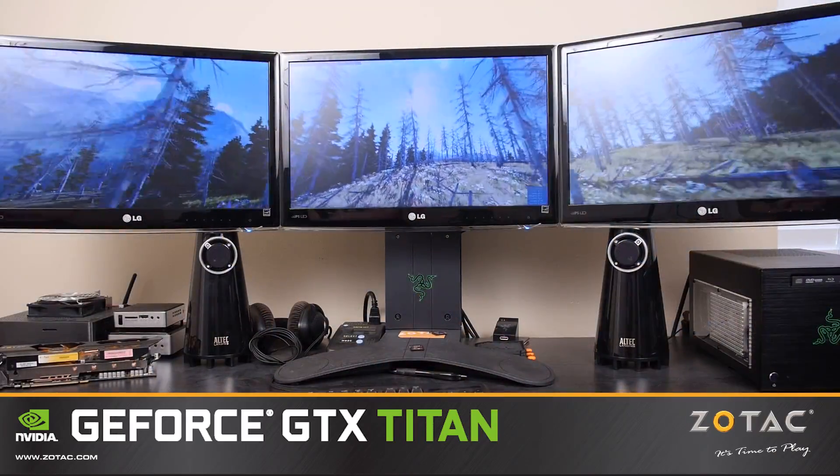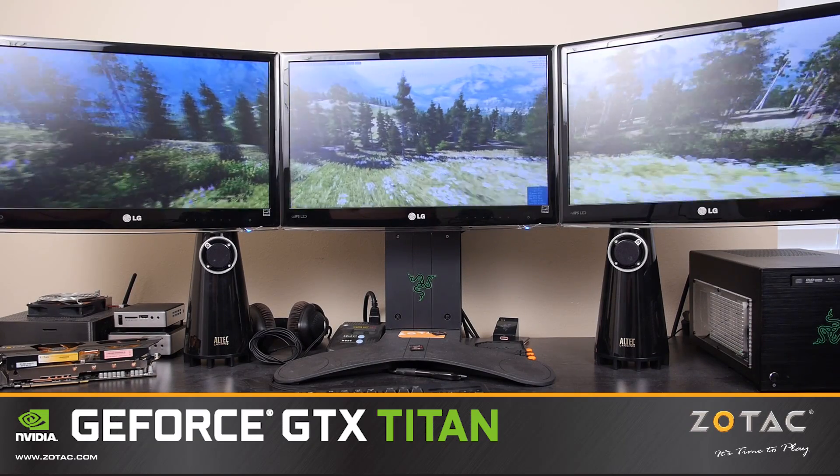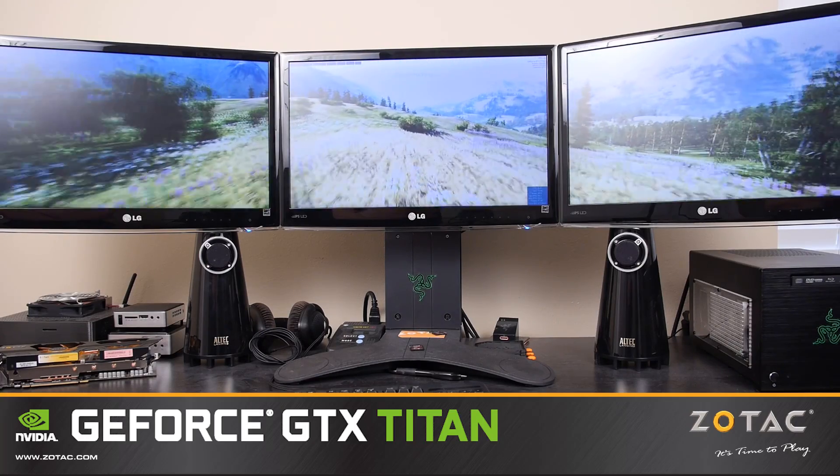Stepping up to Nvidia Surround gaming places greater stress on the Titan, but a single card should have no troubles handling current games at 1080p resolutions. We do recommend adding an extra Titan or two for ultra-quality triple-display gaming, though.